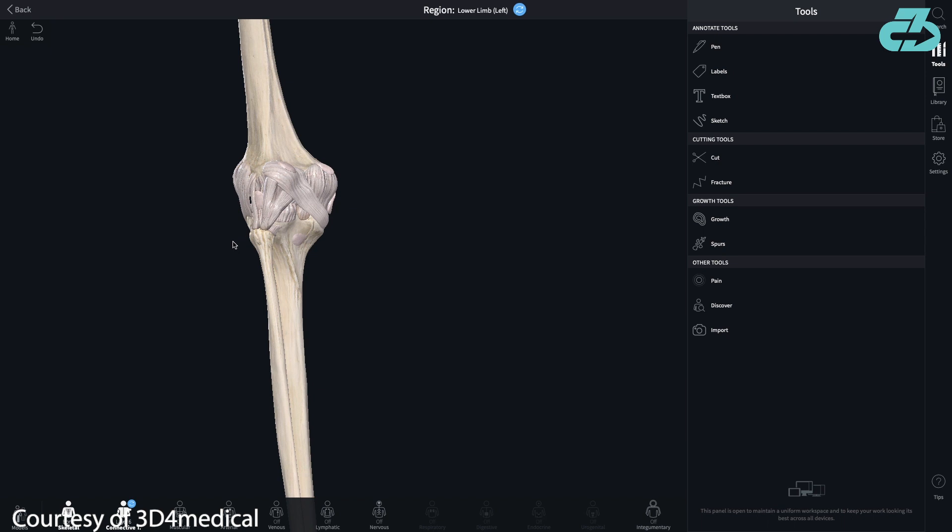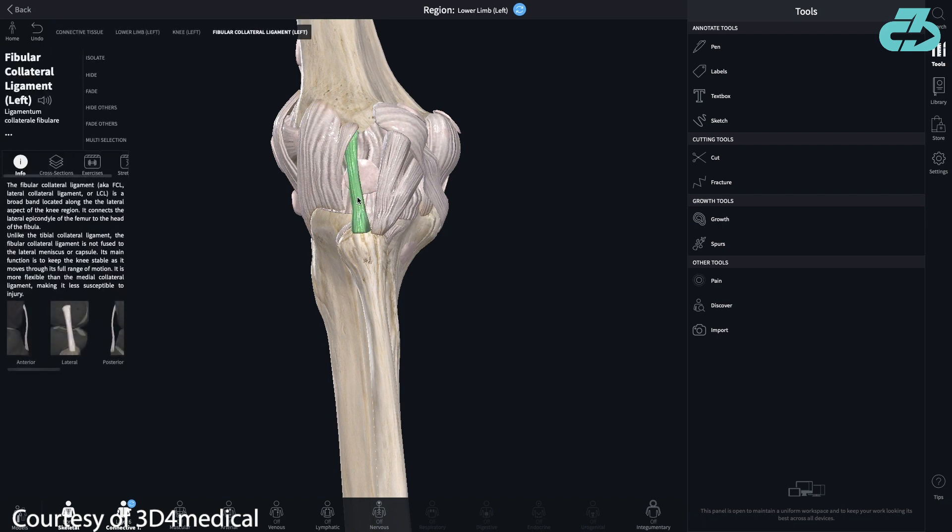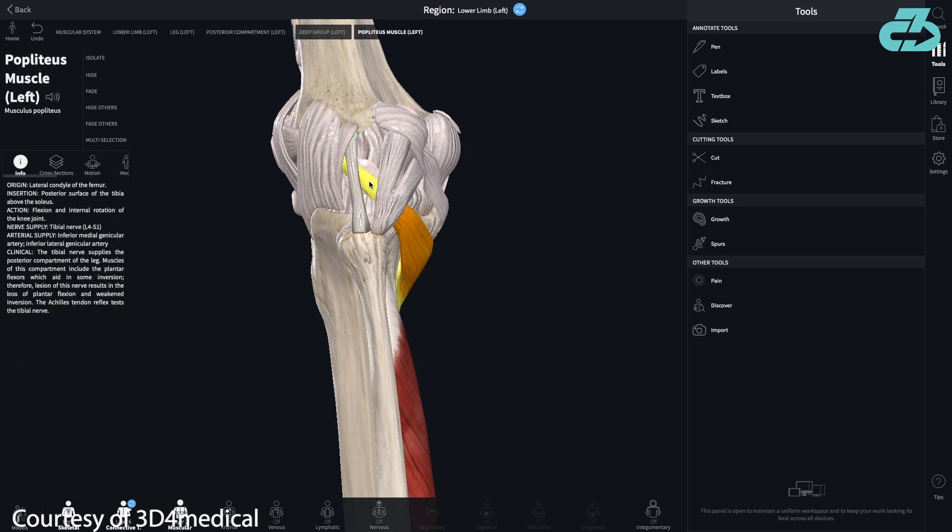This corner is extremely rich in anatomy, including three major static stabilizers: the lateral collateral ligament, popliteus tendon, and popliteofibular ligament.